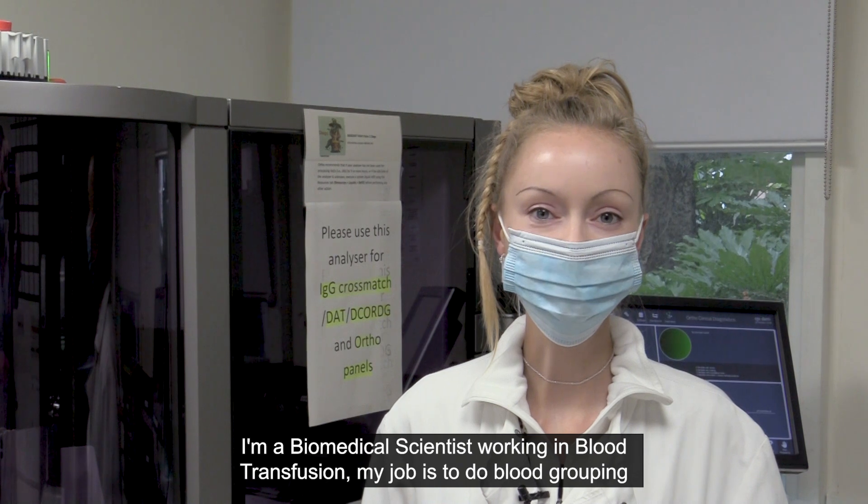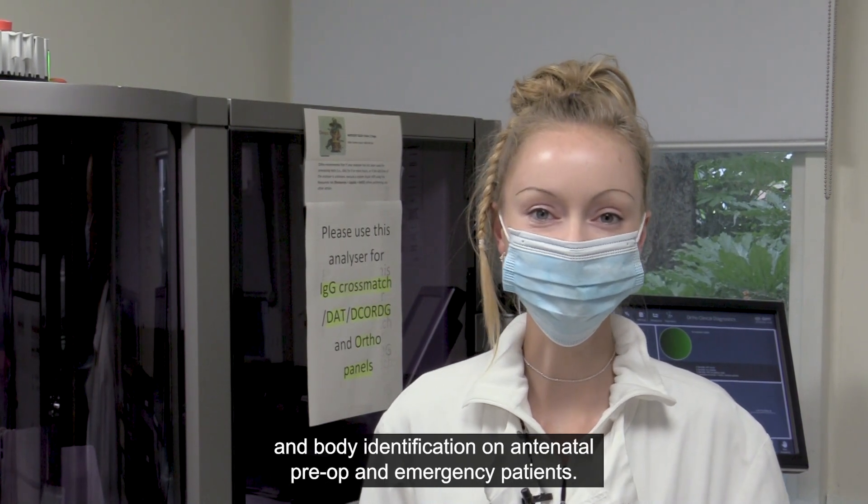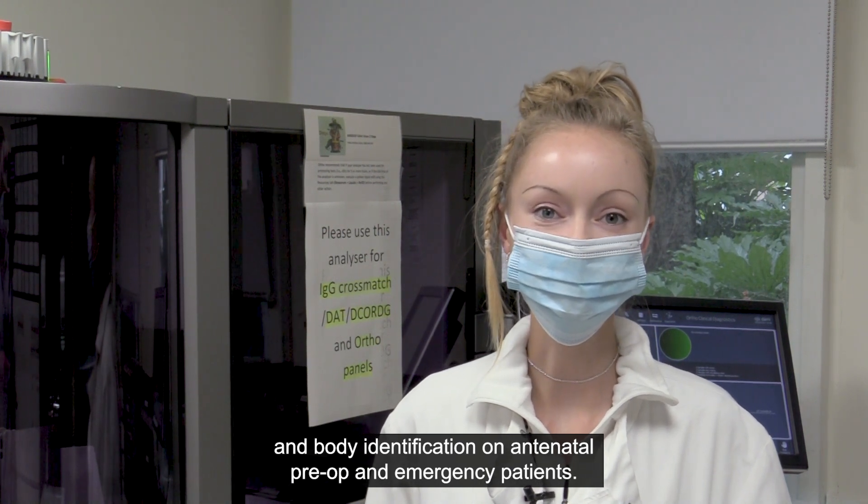I'm a biomedical scientist working in blood transfusion. My job is to do blood grouping and antibody identification on antenatal, pre-op and emergency patients.